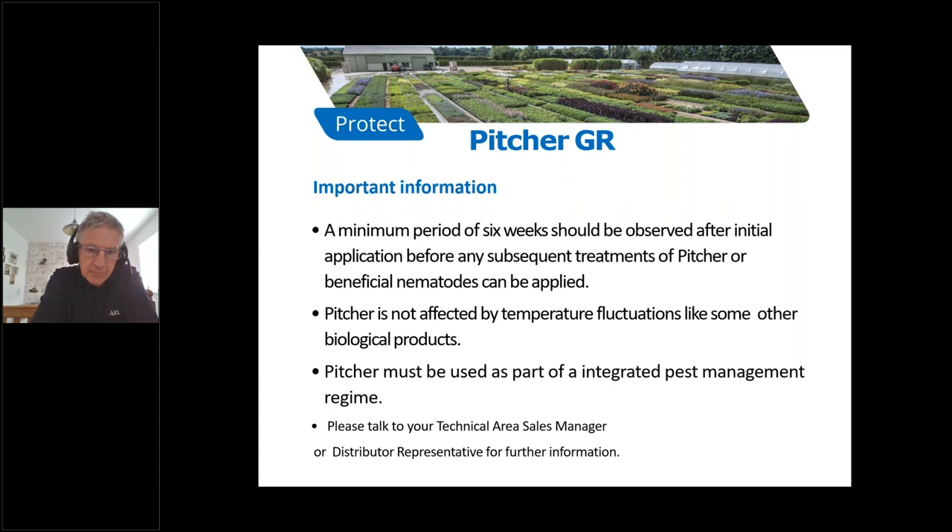A minimum period of six weeks should be observed after the initial application before any subsequent treatment of Picture or beneficial nematodes can be applied. This is stated on the EAMU, and there is another reason — we do need to protect nematodes, because the other registration for this product in the UK is as a nematicide. As a nematicide, Picture is not affected by temperature fluctuations like some other biological products. It is purely a slow-release granule, and once it touches the compost surface it will release steadily over a known period of six weeks.